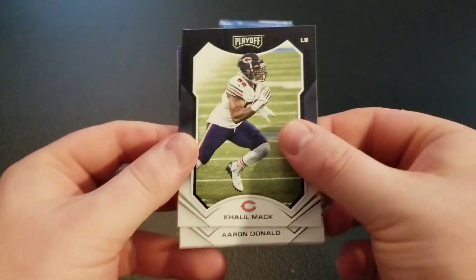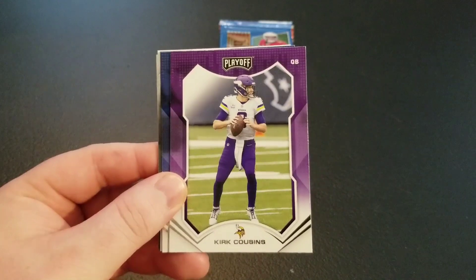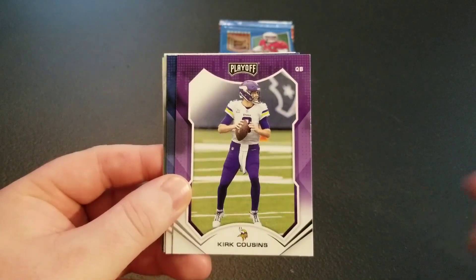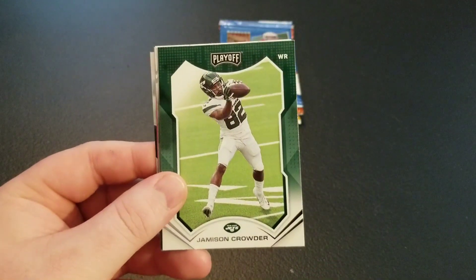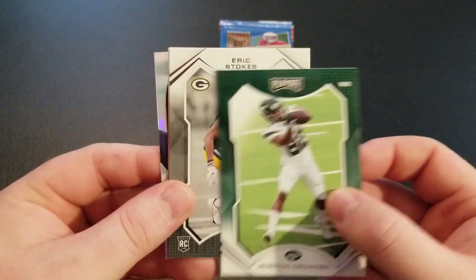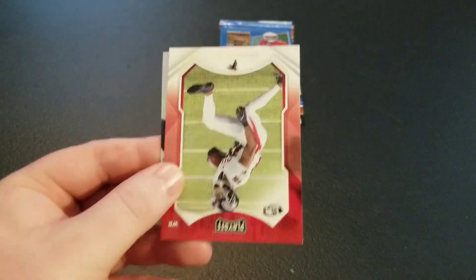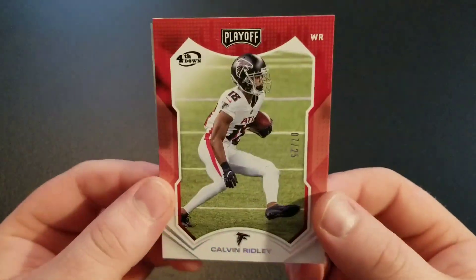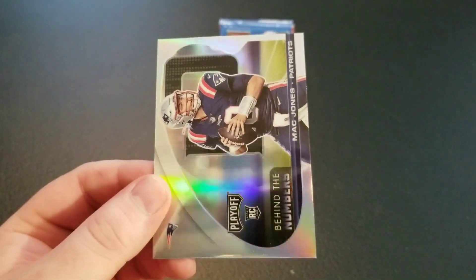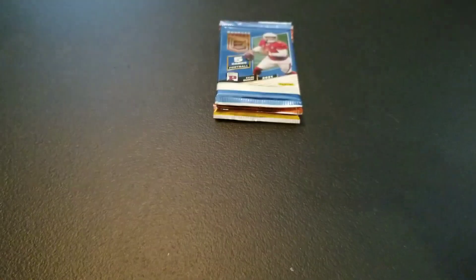Playoff pack now. Got Khalil Mack, Aaron Donald — not a big fan of Playoff, I don't usually open this outside of these Boomboxes. Kirk Cousins, Peyton Manning, Jameson Crowder, Eric Stokes rookie, and a Calvin Ridley out of 25 — that's a Fourth Down parallel out of 25. Oh, there we go — Mac Jones Behind the Numbers rookie card. We'll take that, decent hit there.